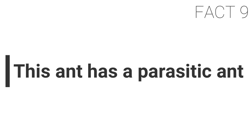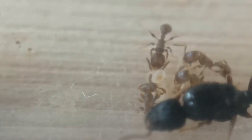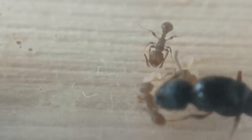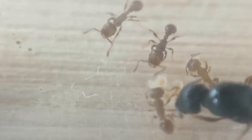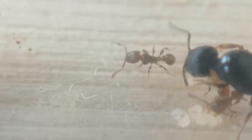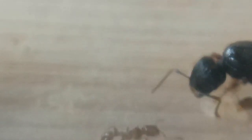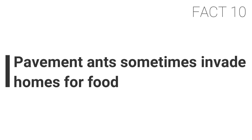Fact nine: this ant has a parasitic ant. Tetramorium caespitum is a host of a parasitic ant known as Tetramorium inquilinum. The parasitic ant spends its life clinging on to the caespitum workers and more commonly on the queens. The parasitic species lacks a worker caste, and the queens and males depend upon the care of the pavement ants. This is also known as the ultimate parasitic ant.